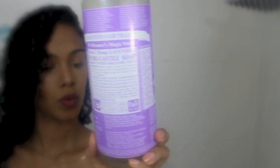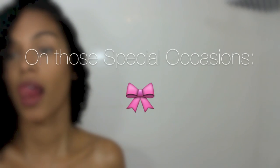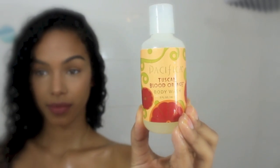I also use my Dr. Bronner's — you guys have seen this so much on my channel. I use both scents; this one is great because it smells like lavender and it's perfect for nighttime or when I'm traveling.